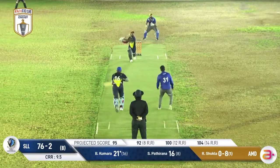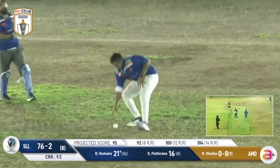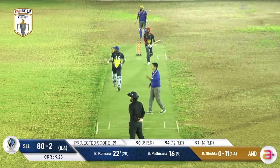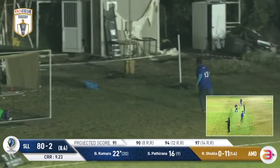Especially with eight wickets in hand. Kamara puts that one in the air — catch unfortunately going down. Just staying a bit too straight, fielder just diving over the top of that one. Will be four.